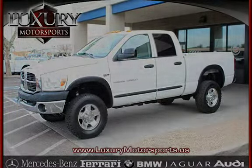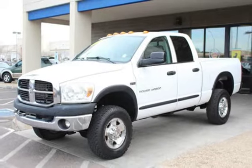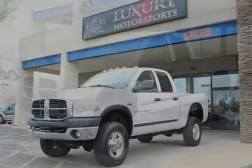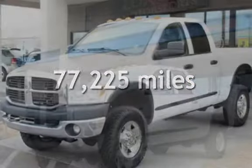This four-door truck has an eight-cylinder, 5.7-liter V8 engine, with four-wheel drive, and an automatic transmission. This Dodge has less than 78,000 miles on the odometer.